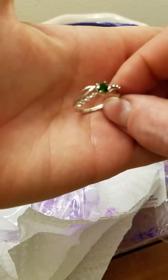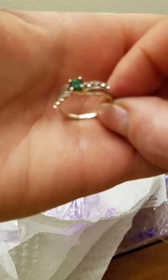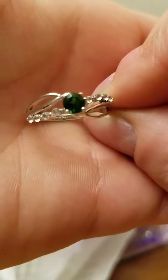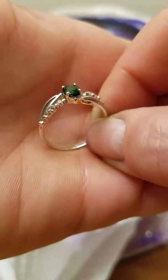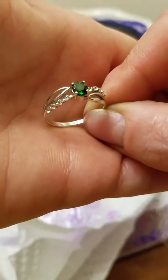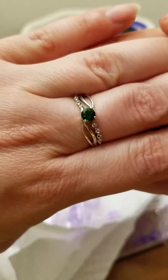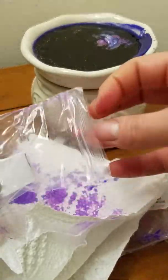My phone usually does better at focusing. I'm not sure what's going on. There we go. So there are some little white stones on the sides it looks like. There it is on the finger — cute! Let's see what the paper says.